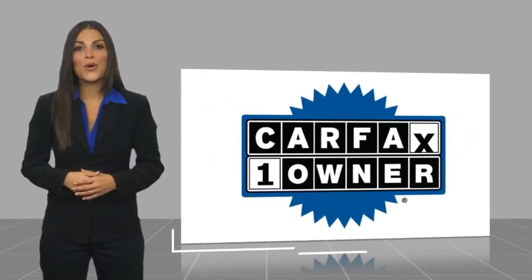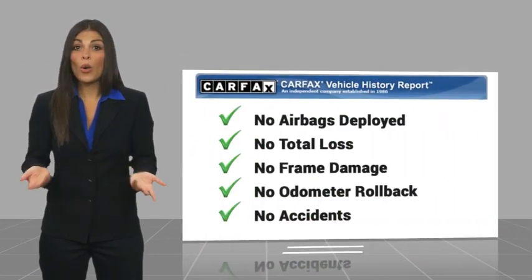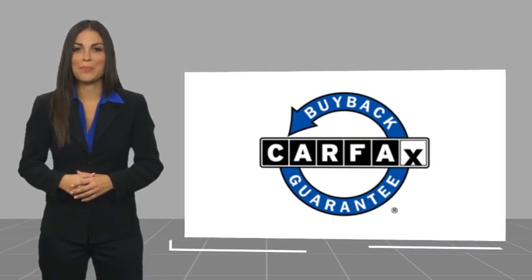With a CARFAX vehicle history report — be sure to find a complimentary copy of this report online or contact the dealership. This vehicle qualifies for the CARFAX buyback guarantee.